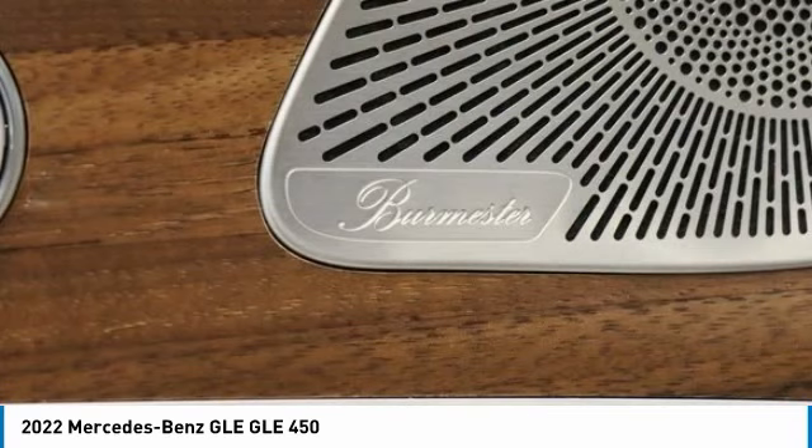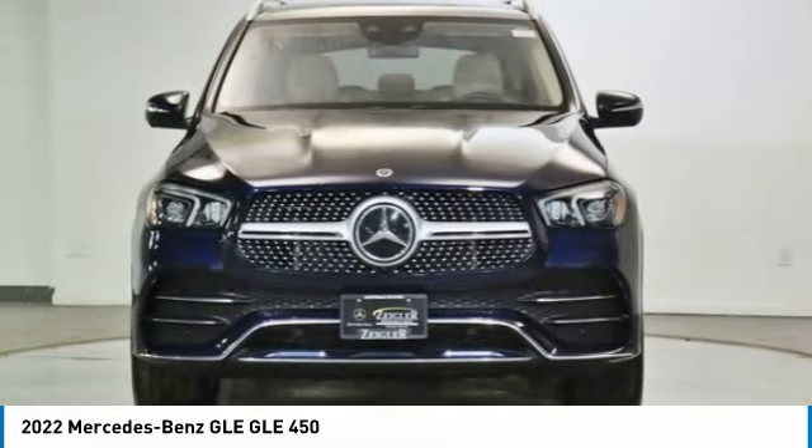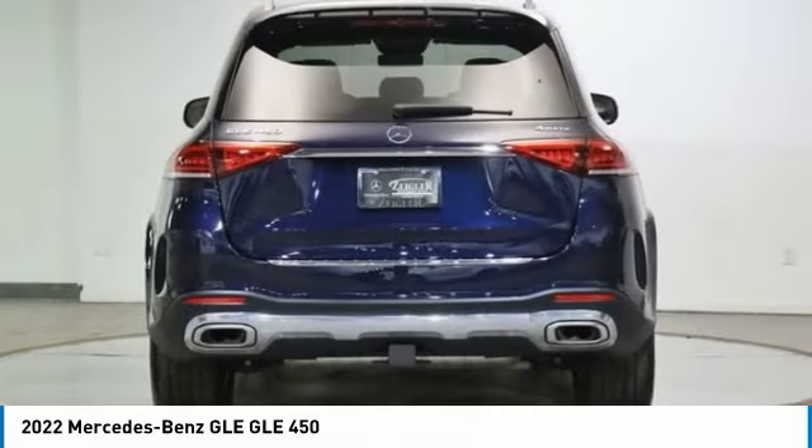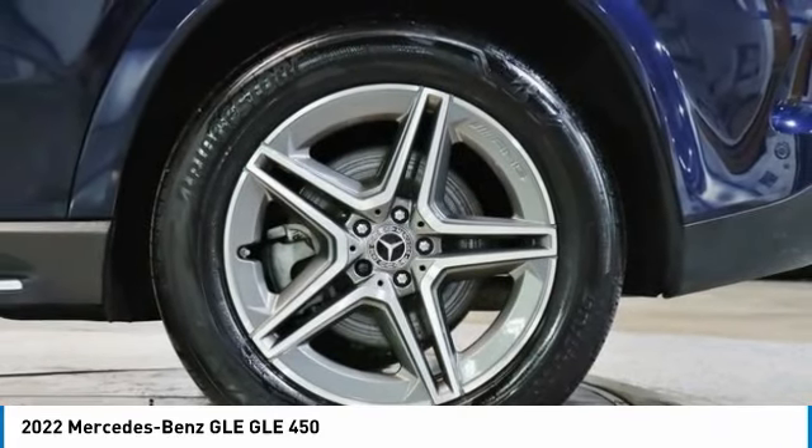Here are some of this vehicle's great options: rain sensing wipers, electronic stability control, rear spoiler, power lift gate, brake assist, traction control, remote keyless entry, rear fog light, speed control, and four-wheel disc brakes.